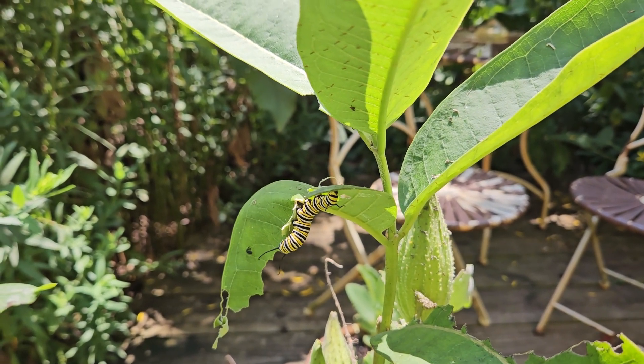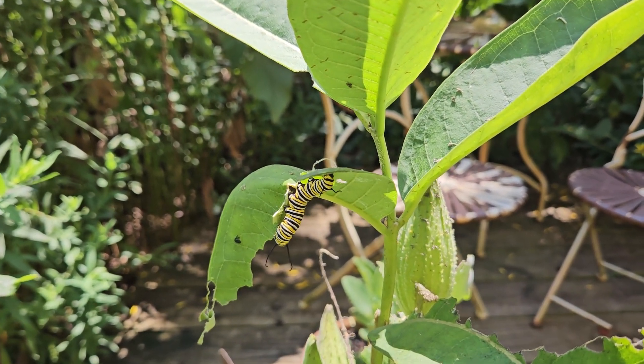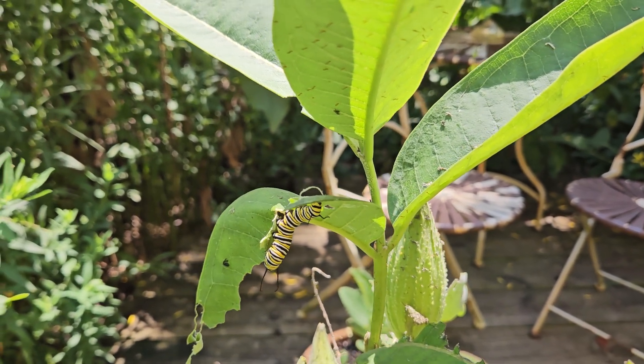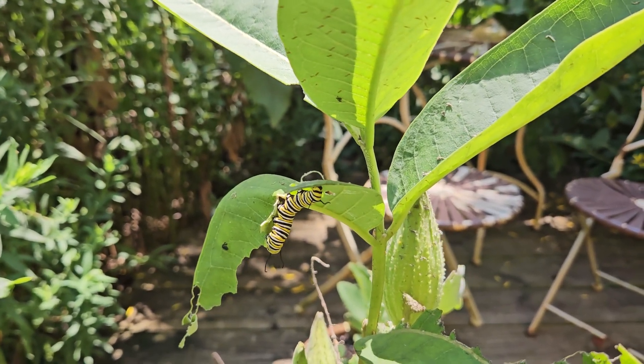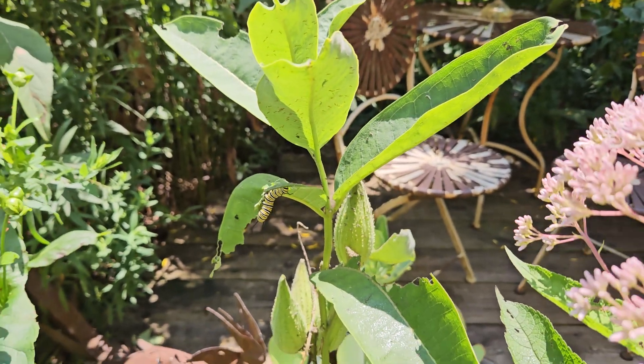In the east they go to Mexico, and in the west they spend their winters in the mountains of California, or along the coast. Those of you out there know best — you can comment where they're overwintering — but I know both populations are having a hard time.